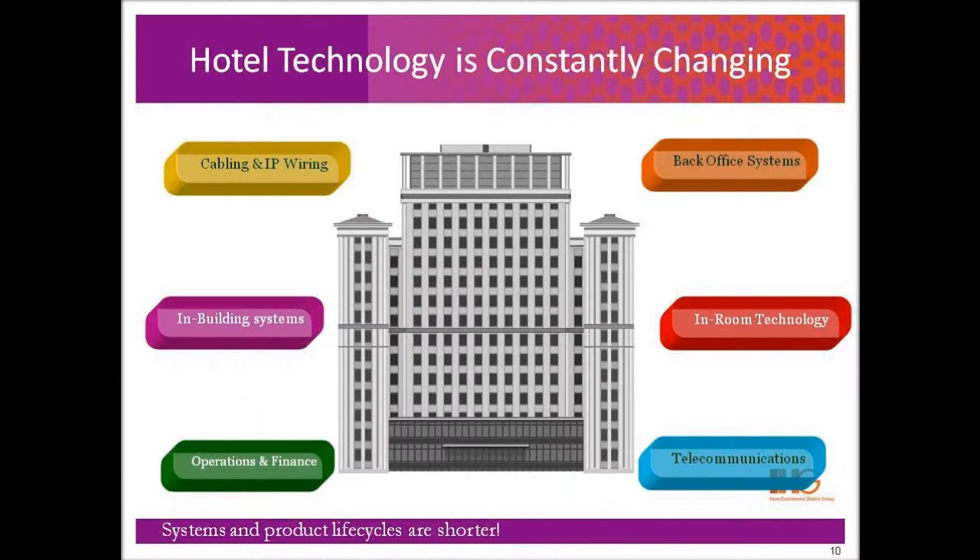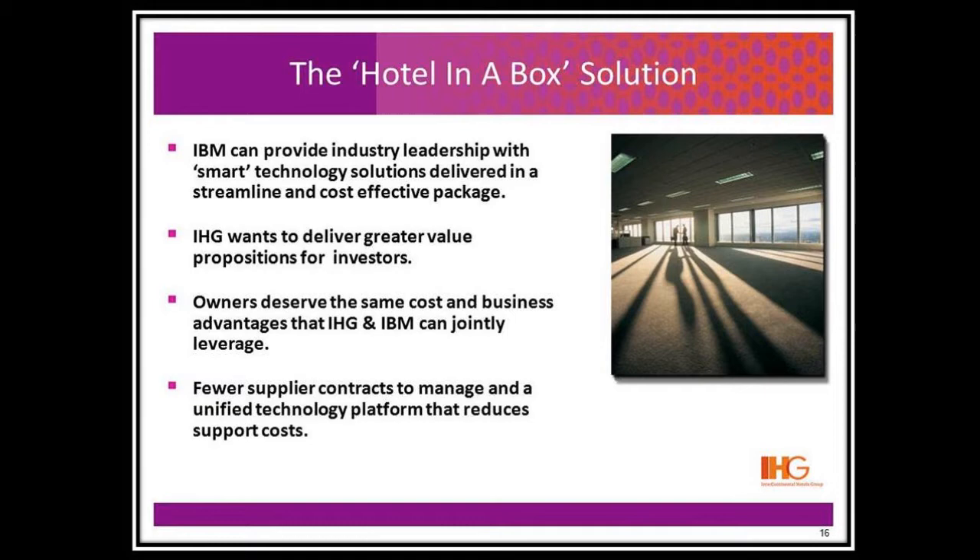For many years, IBM has been working with the hospitality industry to make in-keeping easier and to provide ways owners can purchase tools, freeing their staff to focus on the guests. In the spring of 2007, IBM began building a special solution fixing a long-standing and confusing issue — the buying and installing of the technology needed to run new hotels.